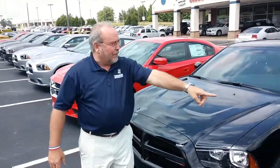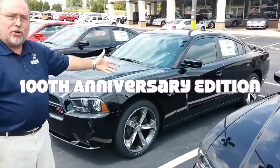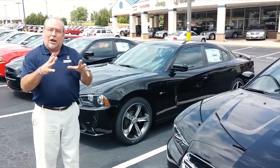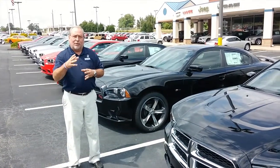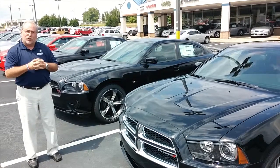We have a 100th anniversary issue Charger, with the black metallic paint and a new interior to go with this 100th anniversary issue. Folks, if you can't find a Dodge Charger here, I don't know where you're going to find one. We've got great incentives, rebates, and dealer discounts. Come see us here at Thompson Motor Center to buy your new 2014 Dodge Charger.